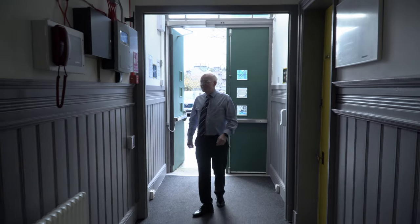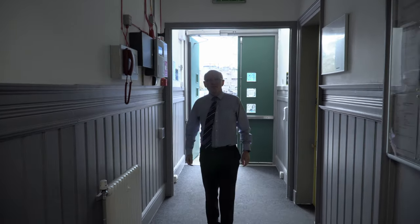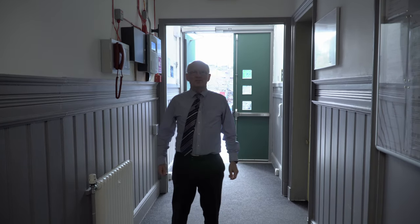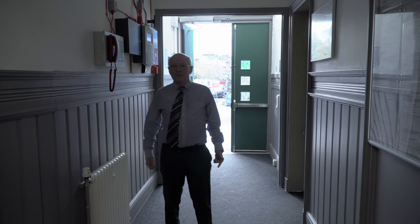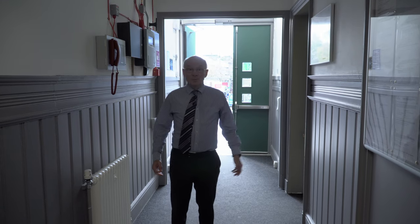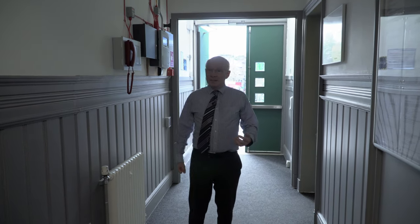This door has seen a few entries and exits over the years since 1913 when this part of the building was first opened — the second phase of Inverness Royal Academy as it was then. It was certainly the route by which I came into this building for the very first time as a first year pupil, and then as a sixth year pupil on the very last day left the building, and again left on the last day that this school was part of Inverness Royal Academy as a teacher in 1979.